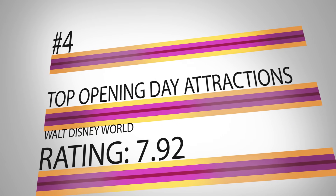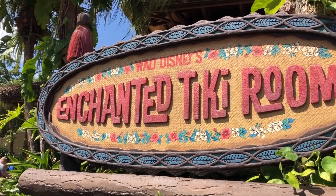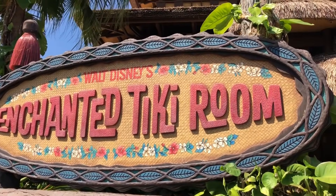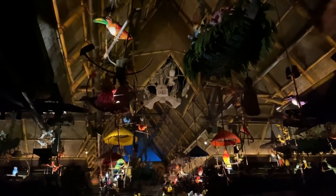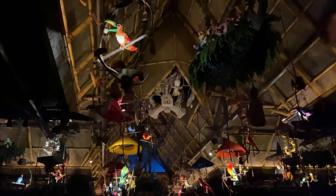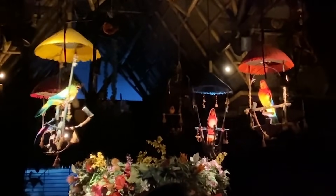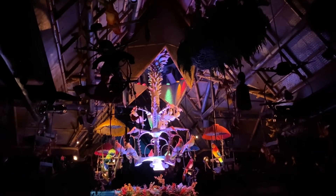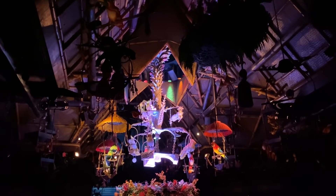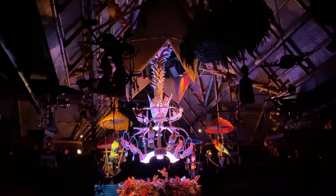Your pick for the fourth top opening day attraction in Walt Disney World with a rating of 7.92: The Enchanted Tiki Room. The Enchanted Tiki Room in Adventureland of Magic Kingdom is a short musical show featuring songbirds and a catchy song that will definitely get stuck in your head. This was the first attraction to have audio animatronic figures in Disneyland and then Disney World — a technology created by Disney Imagineers that was integrated into most of the attractions that followed.